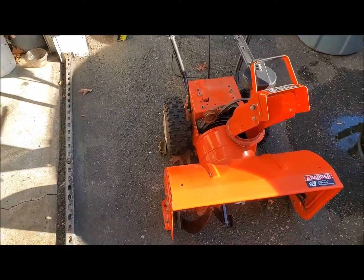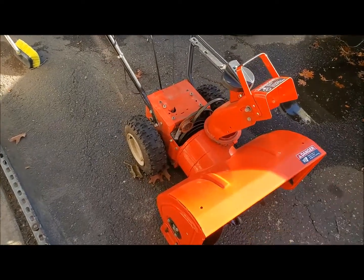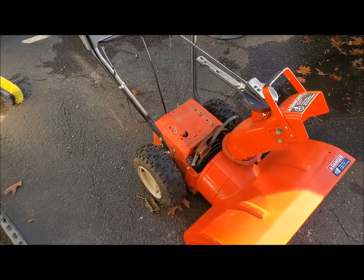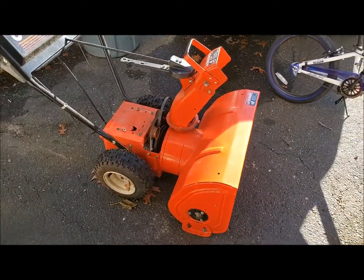There's a crack on the chute a little bit — that's an easy fix. The engine was blown on this thing, that's why it was out on the curb. Everything else seems to be okay with the blower itself, this portion of it.